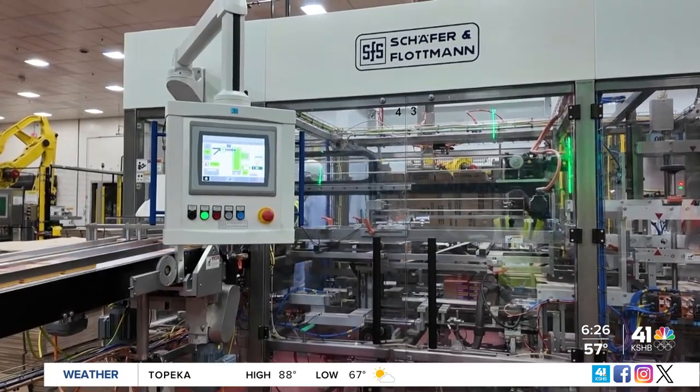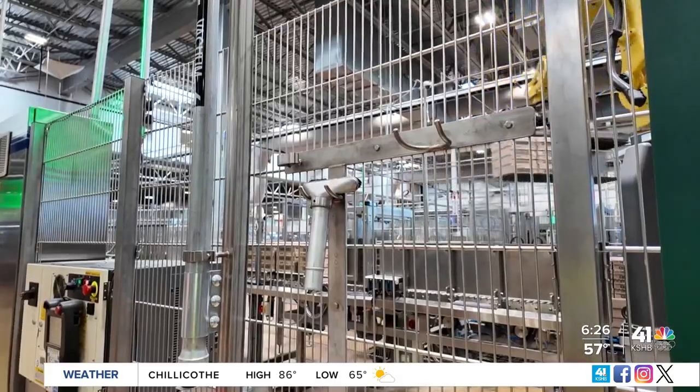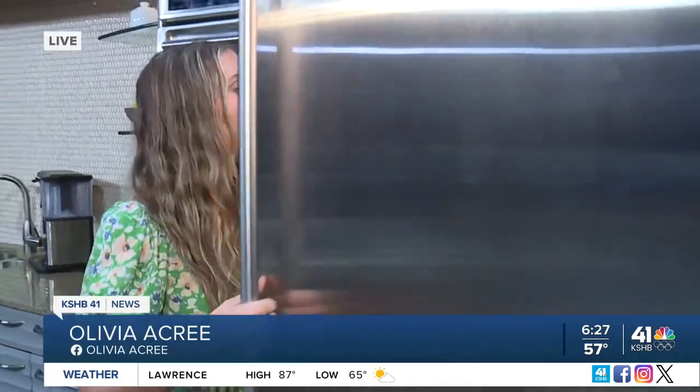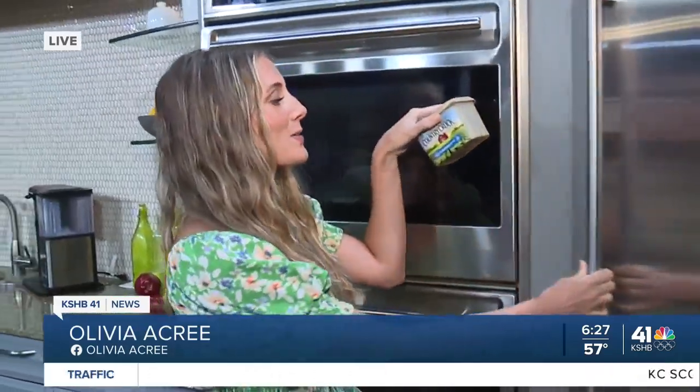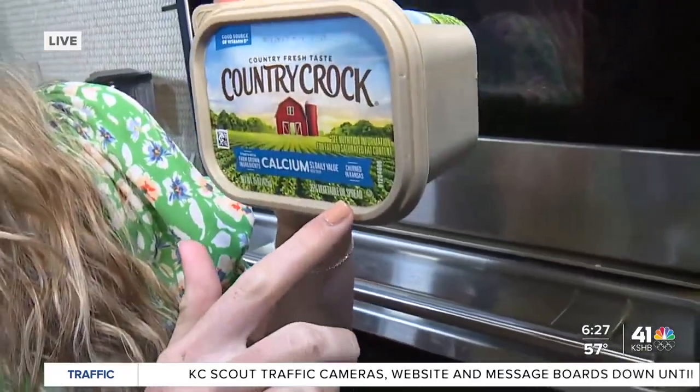This project is already helping them grow and adding to the KC job landscape by creating at least 75 positions. Upfield serves more than 90 countries, meaning there are a lot of households with a spreads product like this in their refrigerator — and if you look closely, it even says churned in Kansas.